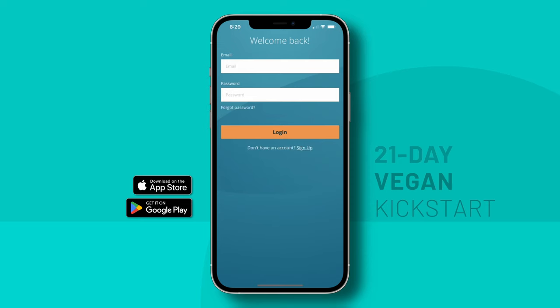And lastly, remember, if ever you have trouble logging in, instead of creating a new account with the same email, just change your password. Once again, welcome to the 21-Day Vegan Kickstart app. I know you're going to love it.